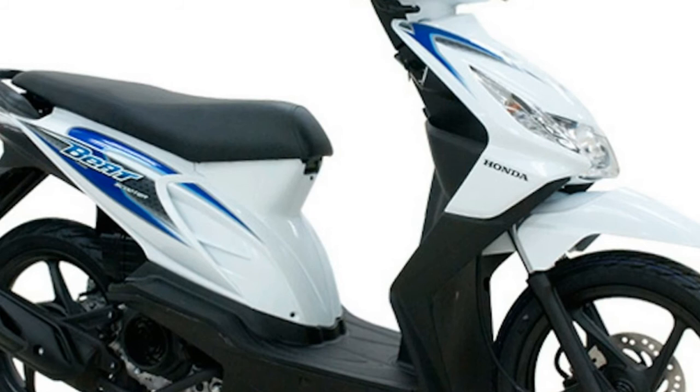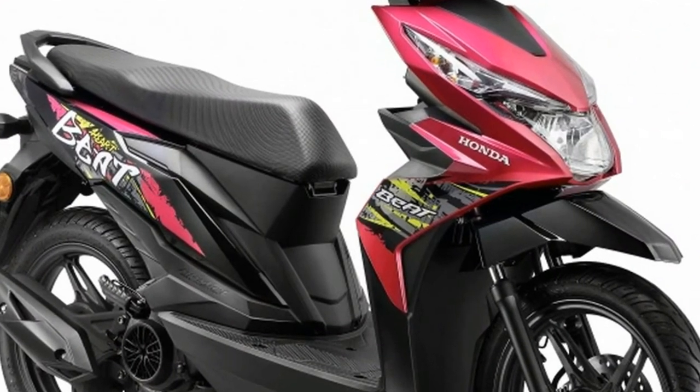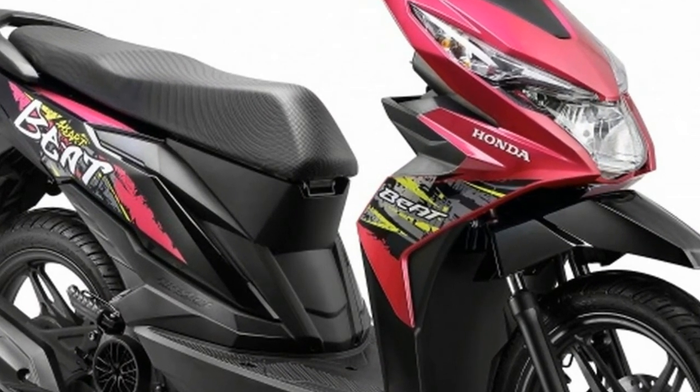Fuel is carried in a 4.0-litre fuel tank, and all-up weight is 94 kilograms, with a low 742mm seat height, making the Beat accommodating for shorter riders.